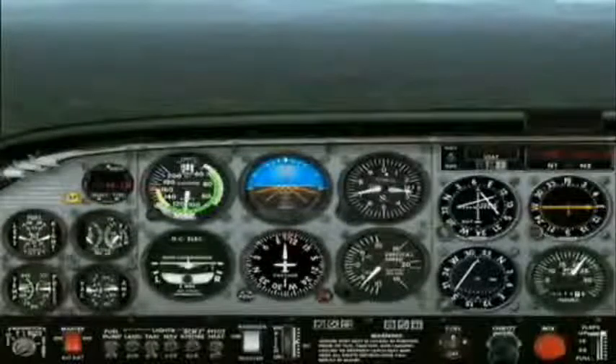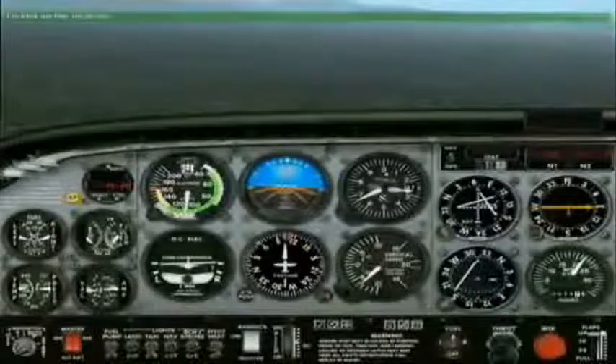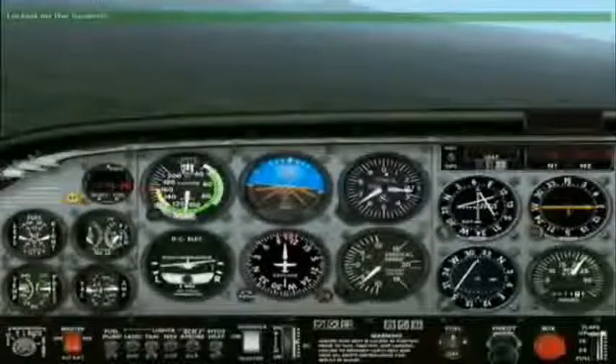Fifteen miles, eleven o'clock. P-dot heater set as required. Switching to ILS approach mode. Locked on the localizer.